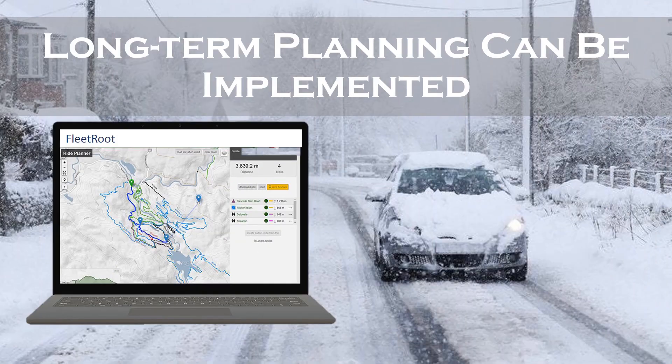Long-term planning can be implemented. Winter weather conditions in some regions are temporary, but in others there are unexpected or forecasted climatic conditions. With the help of GPS fleet management software, fleet managers can permanently plan primary routes that don't cause delays in delivering services to customers. A good fleet management software can help you find optimal routes with better driving conditions using Google Maps.